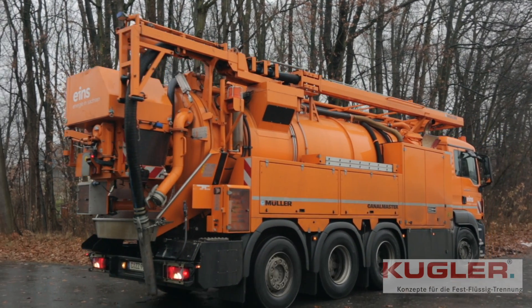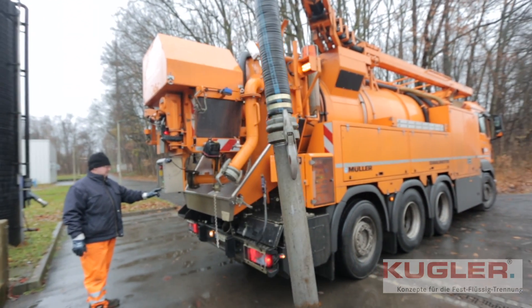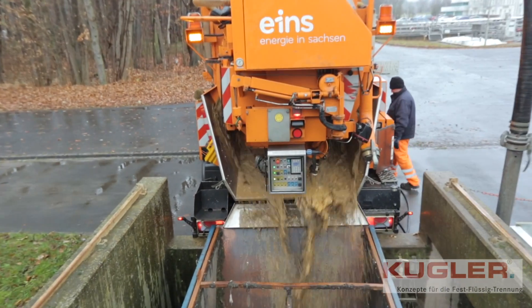The operators of the sewage system in Chemnitz, Germany clean the sewage pipes and pumping stations every day. The complete content of a suction truck is emptied into a Kugler de-watering container.